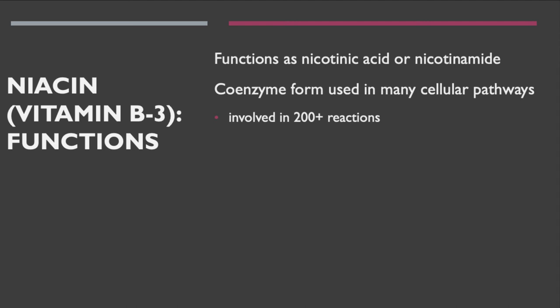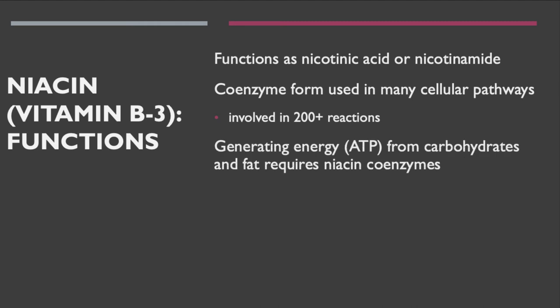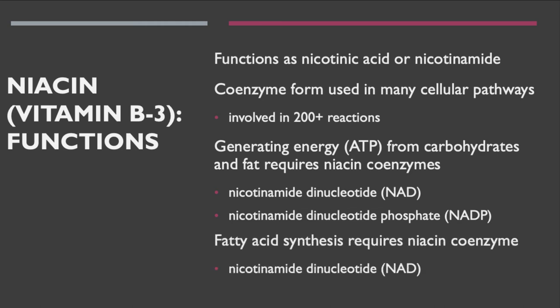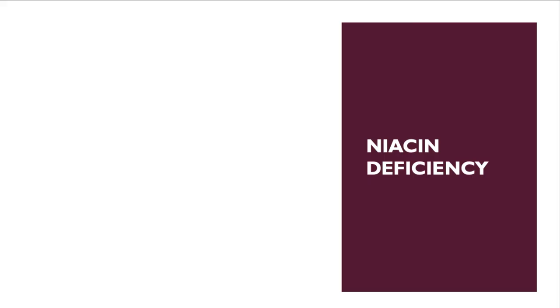Niacin is involved in over 200 different types of cellular reactions and is very important in generating ATP from carbohydrates and fats. NADP — nicotinamide adenine dinucleotide phosphate — is required in fatty acid synthesis, with niacin serving as a coenzyme for NAD production.